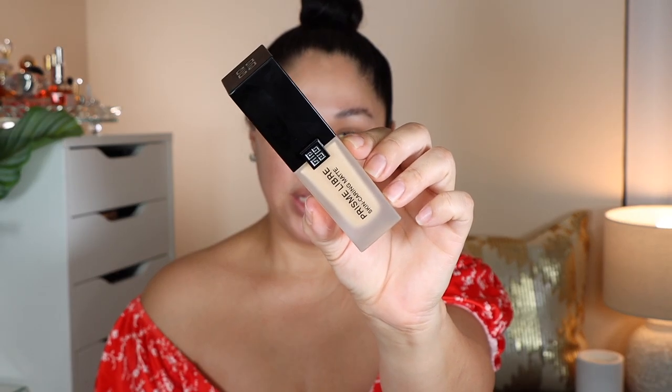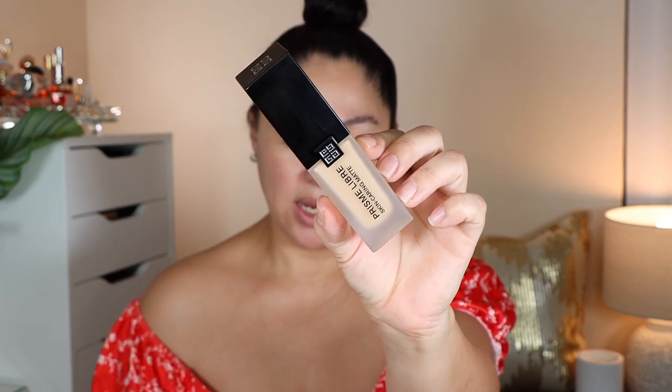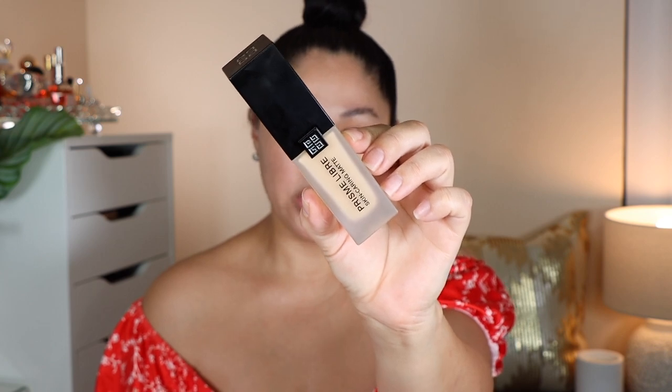So here we have the Givenchy Foundation, and it retails for $49. I purchased mine at Sephora. I absolutely love the frosted packaging — it's really nice and luxurious. You also have the Givenchy logo right up at the top, and it does have a pump. The claims for this foundation: it says it's a medium coverage liquid formula, long wearing, matte finish, waterproof, and hydrating. And it's made in France.